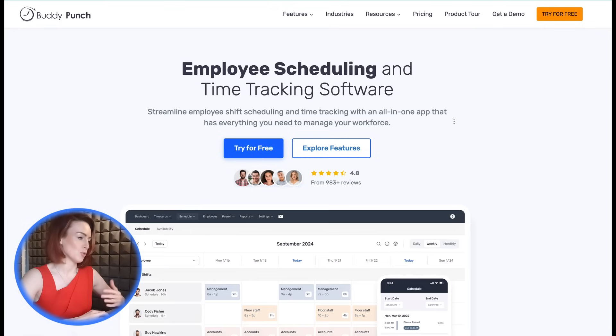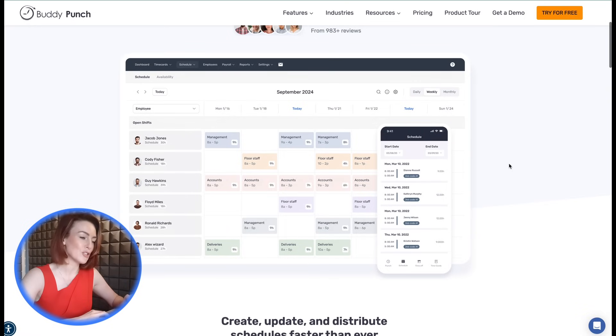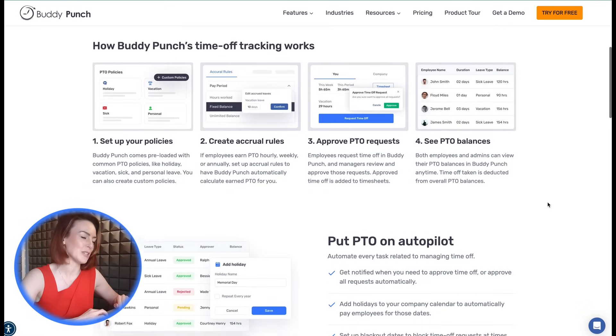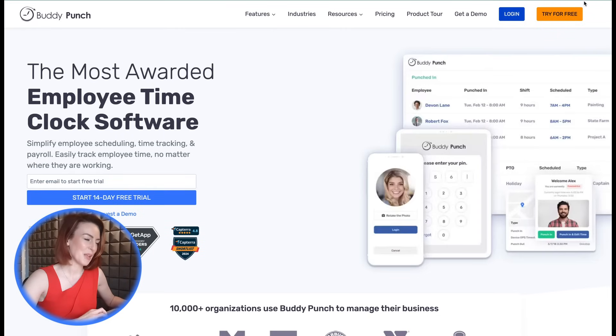Need more? Buddy Punch simplifies scheduling with a drag-and-drop builder, handles payroll with integrations like QuickBooks and ADP, and even tracks PTO. The result: less stress and more productivity. With affordable pricing plans and facial recognition included in all plans, Buddy Punch could be the perfect time clock system for your business. Start a free 14-day trial and experience how Buddy Punch turns attendance headaches into smooth sailing.